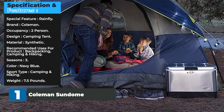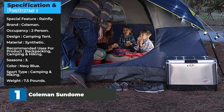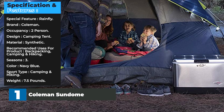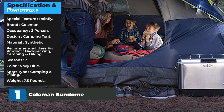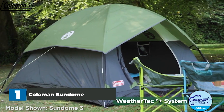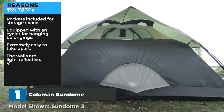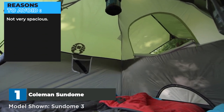Specifications: Special feature — rainfly. Brand — Coleman. Occupancy — two person. Design — camping tent. Material — synthetic. Recommended uses — backpacking, camping, and hiking. Seasons — three. Color — navy blue. Weight — 7.5 pounds. Reasons to buy: pockets included for storage space, equipped with an eyelet for hanging belongings, extremely easy to take apart, walls are light reflective. Reasons to avoid: not very spacious.